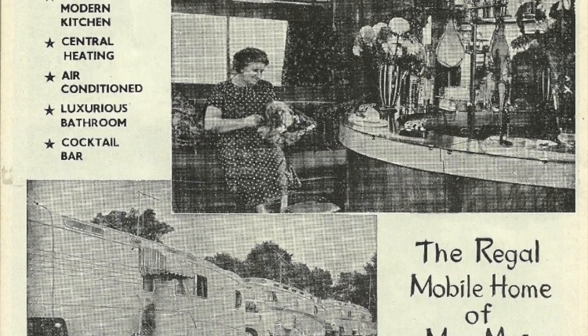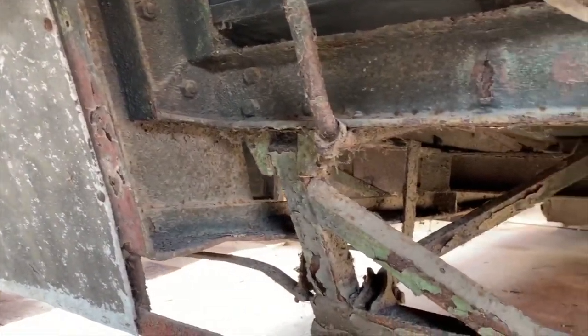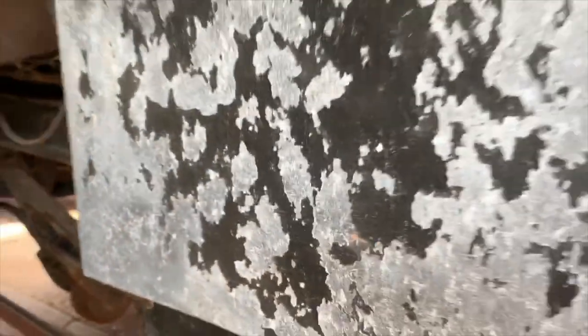The inside of the wagon would have been all veneered and french polished. We believe the wagon was built in 1960 and is in need of some major attention, including a brand new chassis and axles. We think nearly all the panels are going to have to come off.